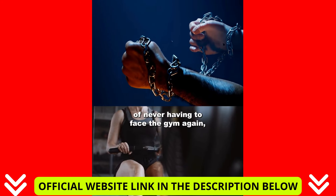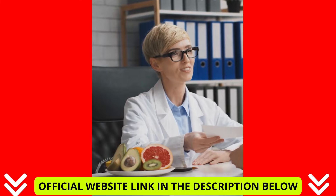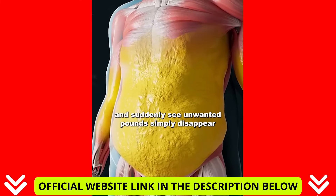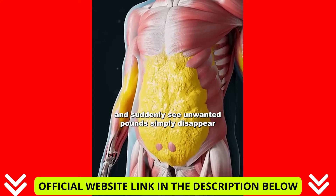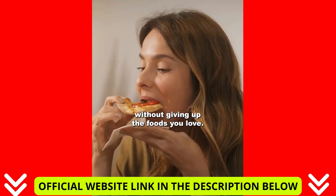Just imagine the incredible feeling of never having to face the gym again, avoiding high expenses on nutritionists and endocrinologists, and suddenly seeing unwanted pounds simply disappear in front of the mirror — all without any effort, without giving up the foods you love.